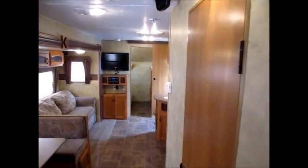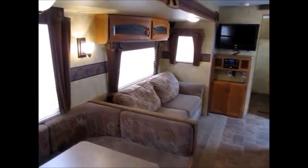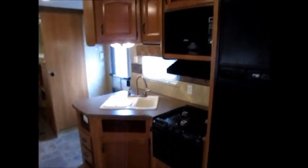Anyway, my name is George. If you'd like to come take a look at this 2010 Keystone Hornet, just give me a call — I'll be more than happy to show it to you. Thank you for watching my video and have a great day.